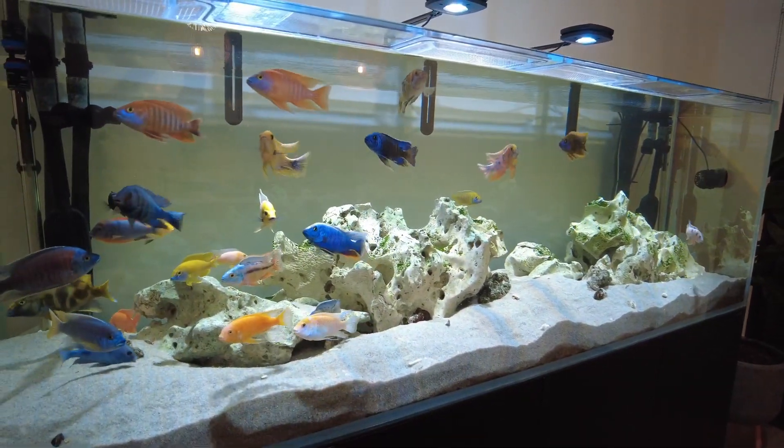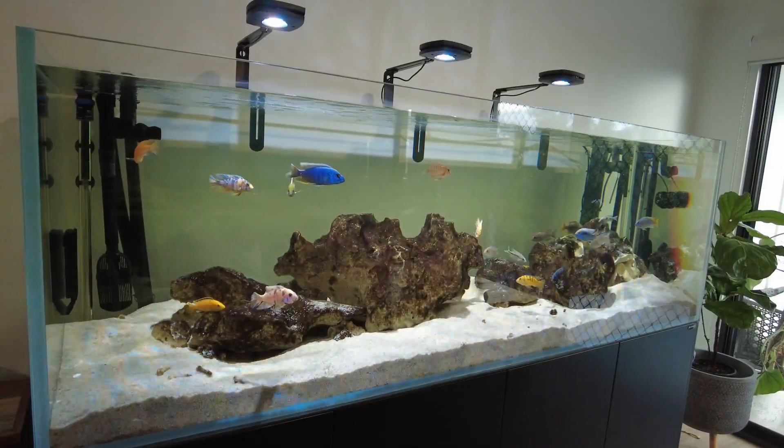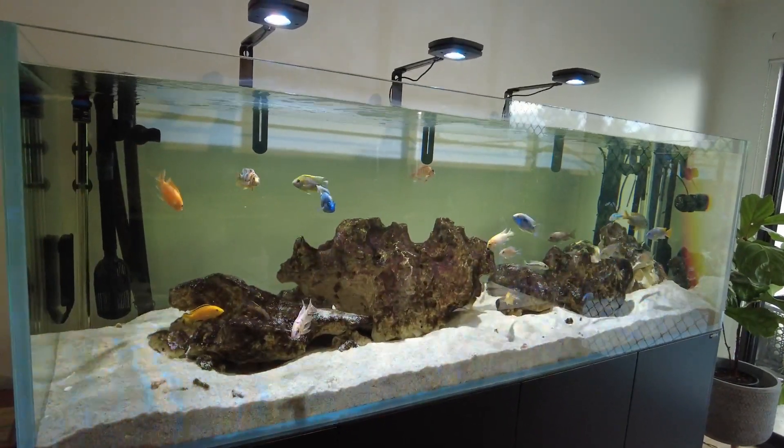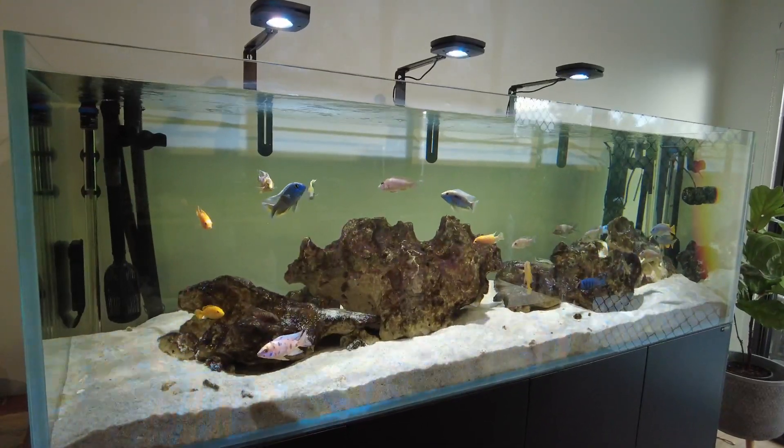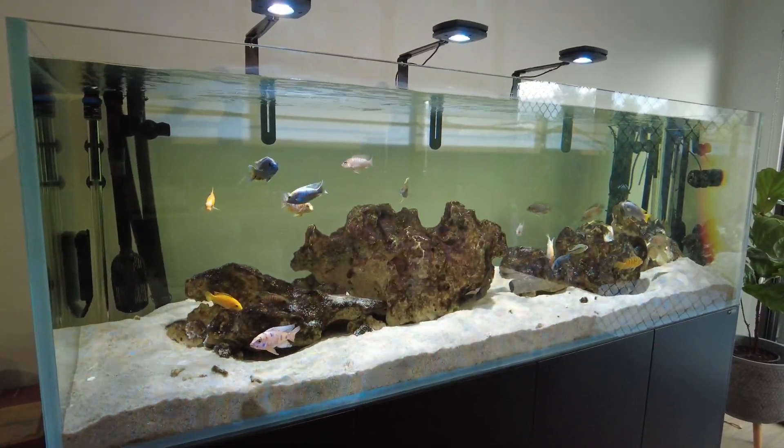My rocks in here were absolutely riddled with blackbeard algae only maybe four or five months ago. I'll put a video up to show you just how bad they were.